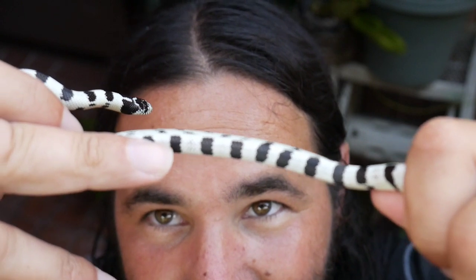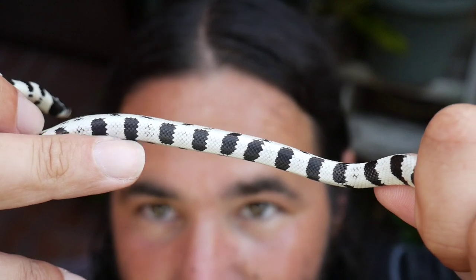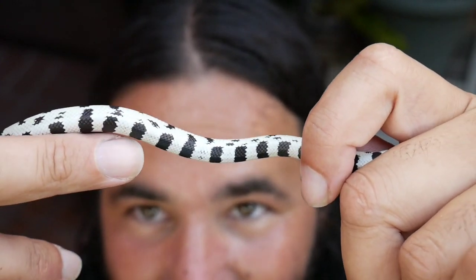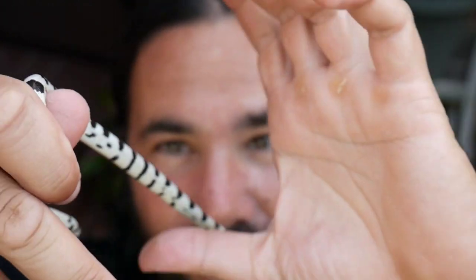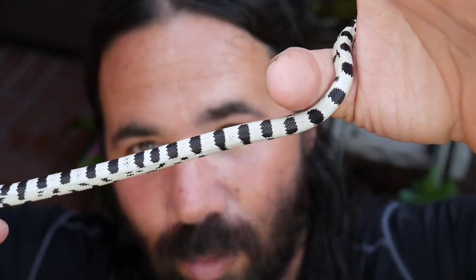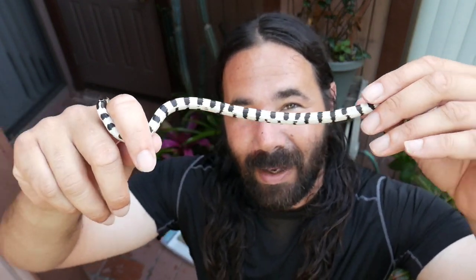It looked like there was going to be another band of black but it didn't come through, so there's a little bit of black between that saddle and that one right there. Otherwise just a nice clean black and white Cali King. Once I start feeding them I'll be giving you an update video telling you which is male, which is female, which baby is number one, two, three in case you're interested in any of them.